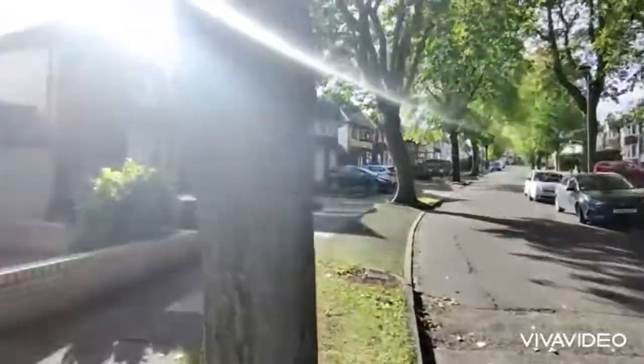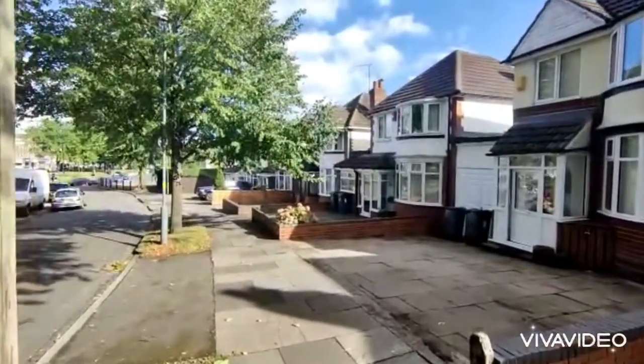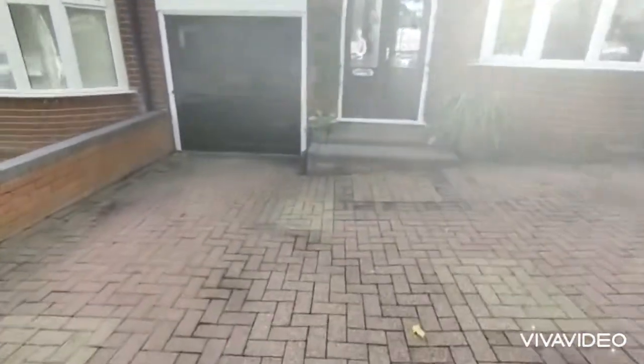Lovely tree lined road. Convenient position for gaining access into Birmingham. The property itself is set back behind a drive providing ample off-road parking.